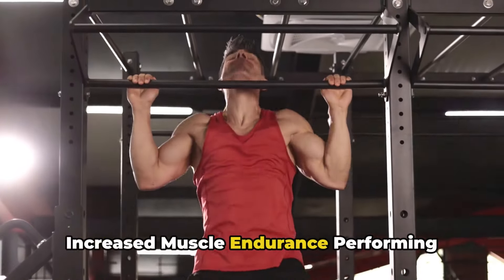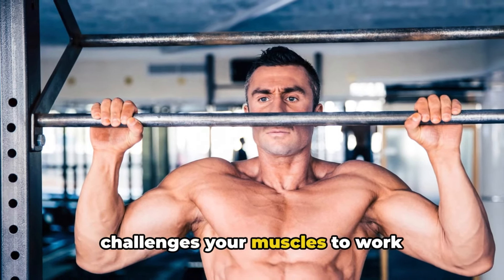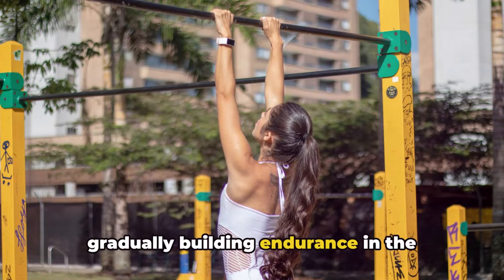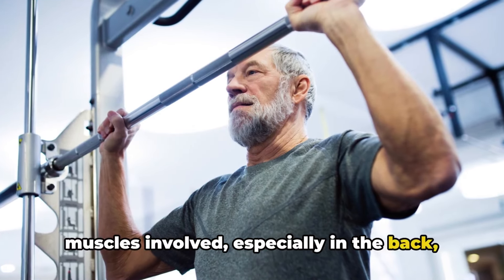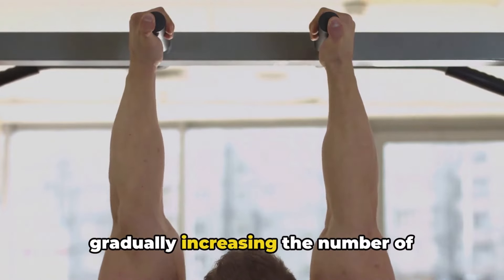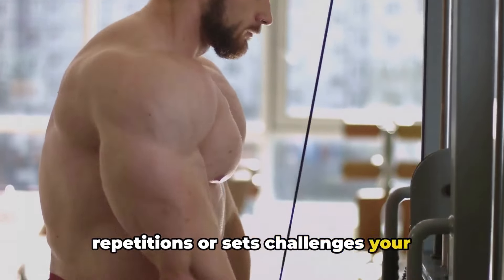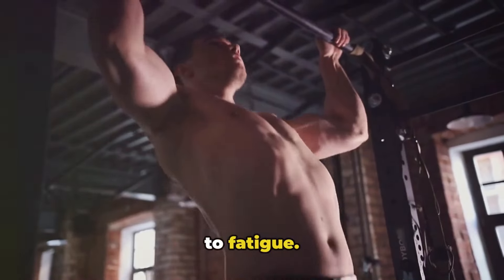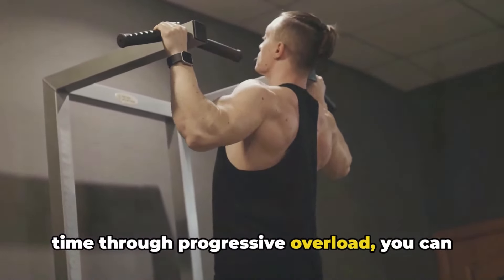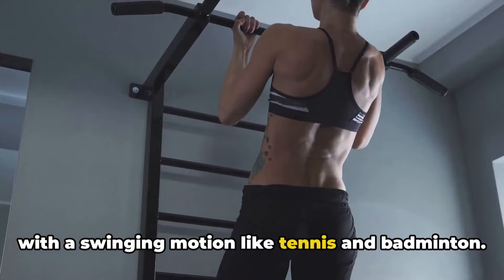Performing multiple repetitions of pull-ups challenges your muscles to work continuously over an extended period, gradually building endurance in the muscles involved, especially in the back, arms, and shoulders. Consistently performing pull-ups and gradually increasing the number of repetitions or sets challenges your muscles to adapt and become more resistant to fatigue. By gradually increasing the workload over time through progressive overload, you can improve muscle endurance and help sports with a swinging motion like tennis and badminton.